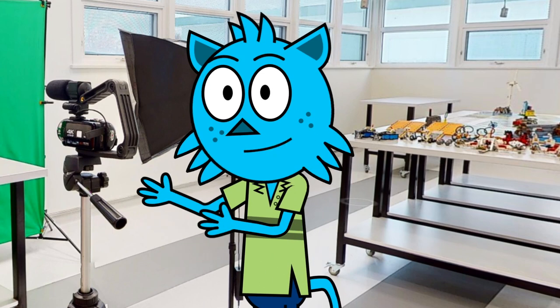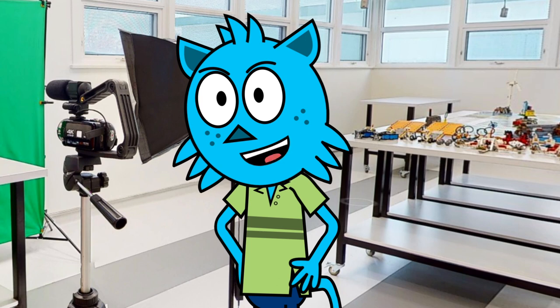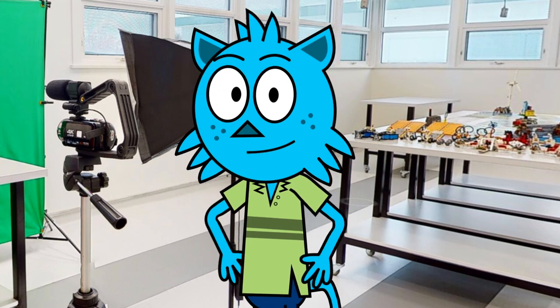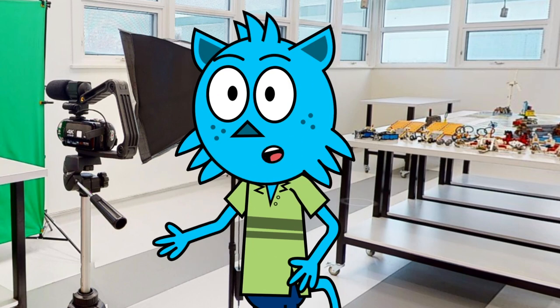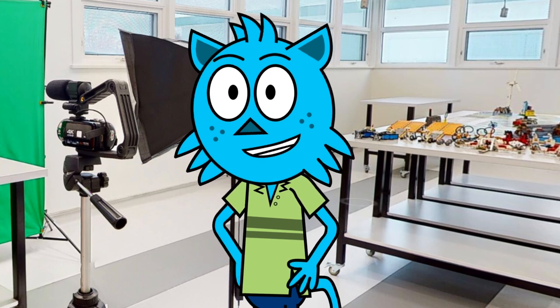and art supplies and you can make your own creations. But a makerspace is about more than just making things — it's also about learning and exploring new things. In our makerspace you'll get to learn all sorts of skills like